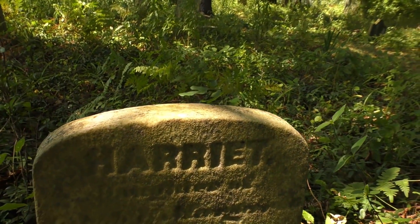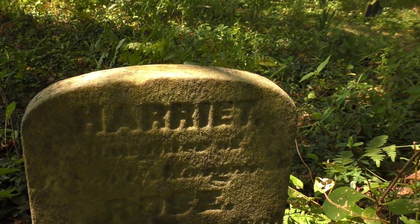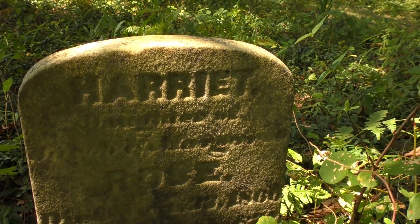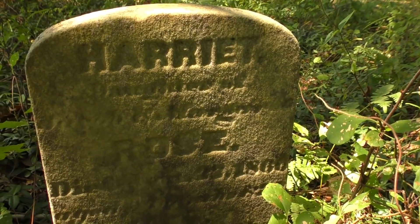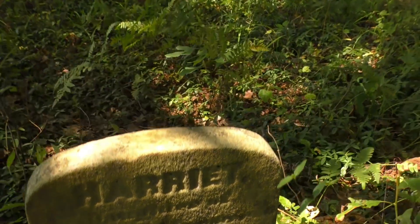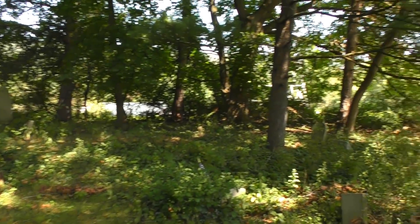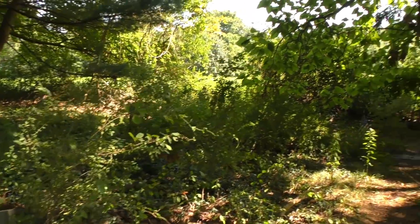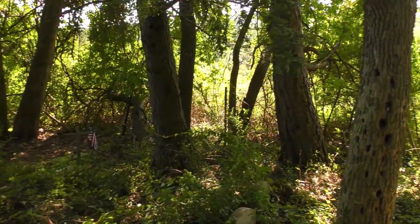Here we got a Harriet — does it say Rose? 1860-something. There's more even back here. Here's quite a whole pocket of them back here — just like whole sections. This is actually a pretty large cemetery.